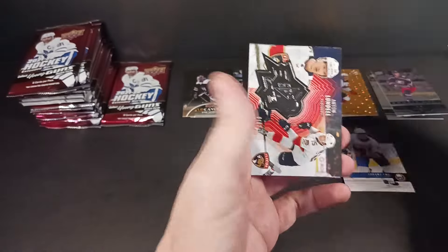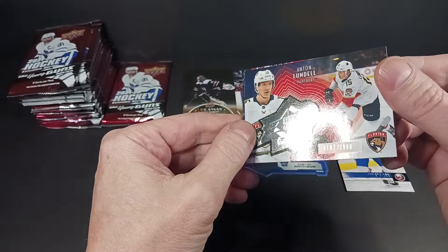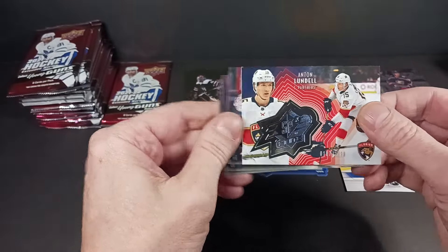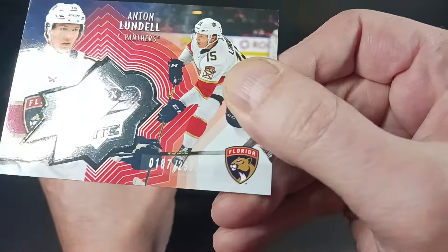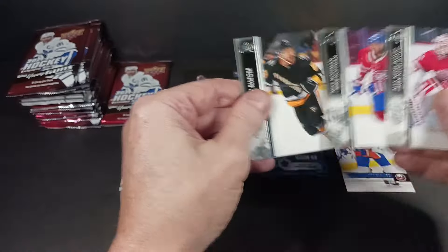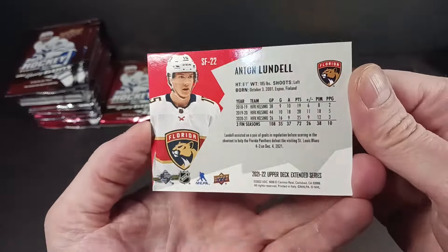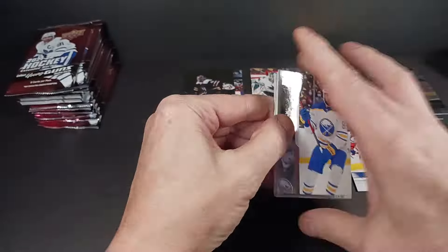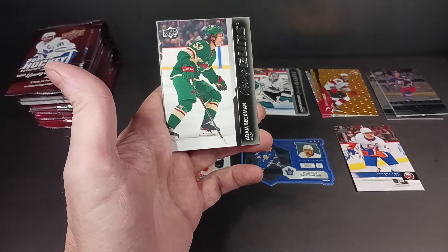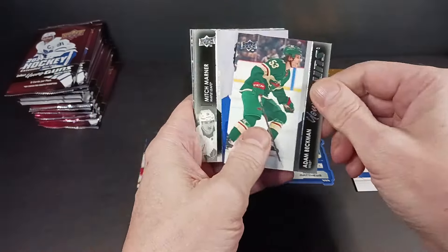We got another numbered card — this one's Lundell, and this one's super rare. It's out of 2,999 copies, but it's the killer copy: 187. We got a homicide, call it in. Anton Lundell, the SPX Finite. Adam Beckman — this guy's tried to make the roster, although he's not on the Wild right now, and maybe never again, but hopefully.